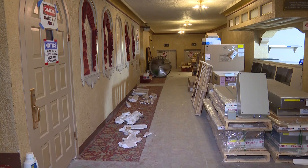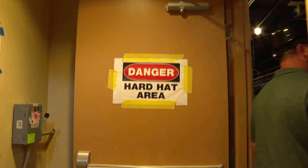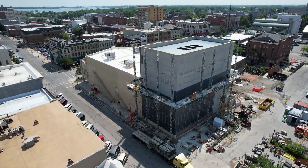After planning sessions, public input meetings, and plenty of fundraising, the project to restore the theater broke ground in April of last year. Theaters are so complicated — there's acoustics and sight lines and lighting and all the things that you don't have in just a regular building.